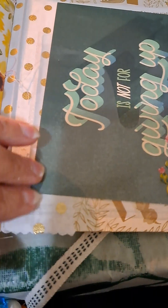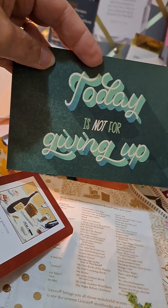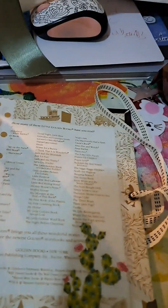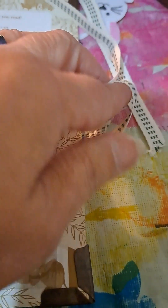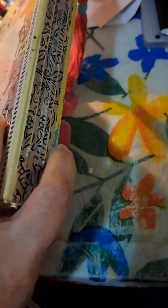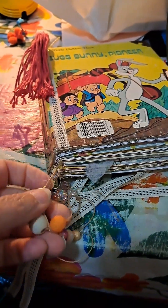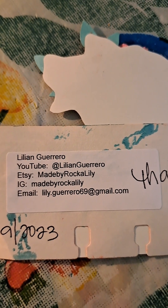This is the clear plastic and she's tucked a bunch of little things in here. 'Today's not for giving up' — I love that. Let me lift it up so you can see all the little details. It's beautiful. I'm just so thankful and very happy with my purchase. Thank you, Miss Lillian — you truly have created something priceless.